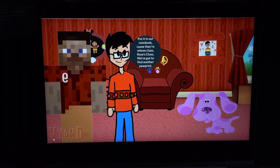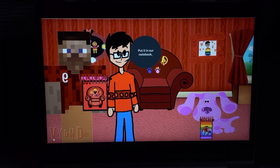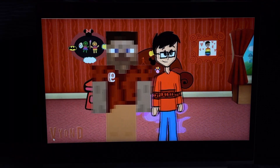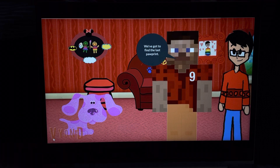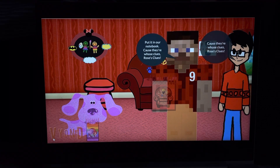We've got to find another paw print — that's the second clue. Put it in our notebook, cause there are these clues, Rosa's clues. You've got to find the last paw print — that's the third clue. Put it in our notebook, cause there are these clues, Rosa's clues.